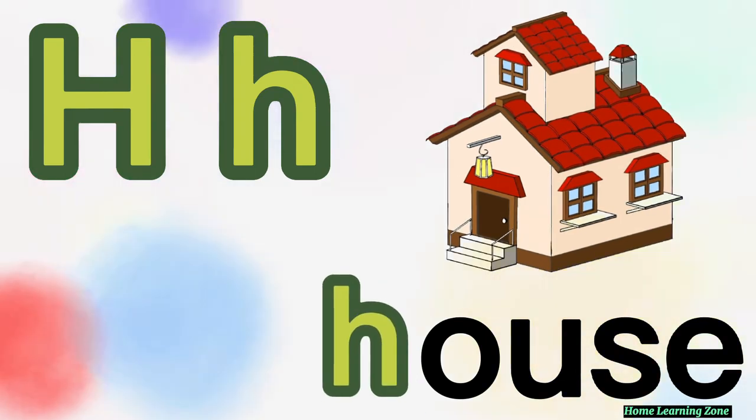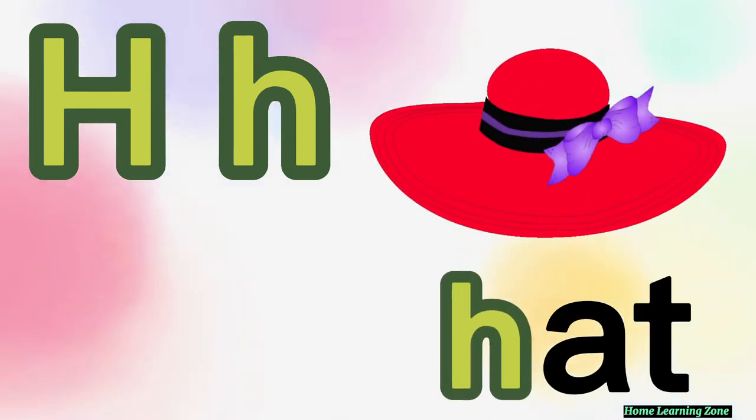House. H is for house. Hat. H is for hat.